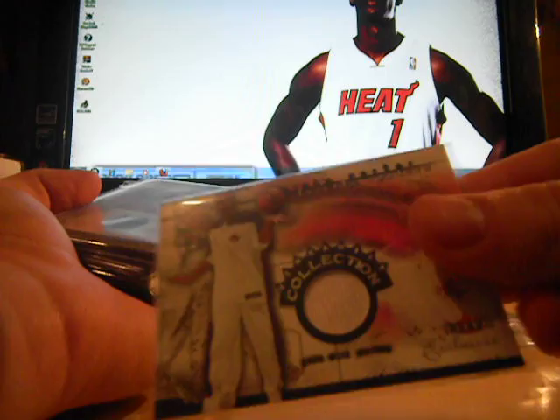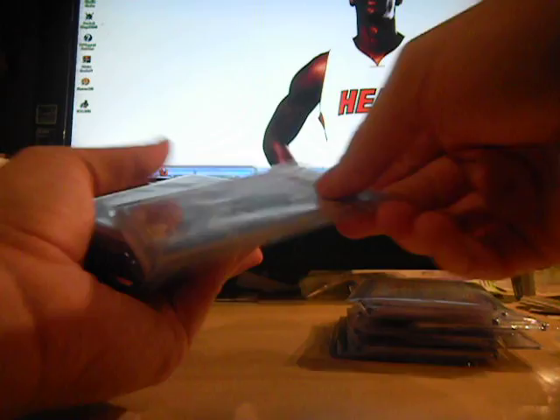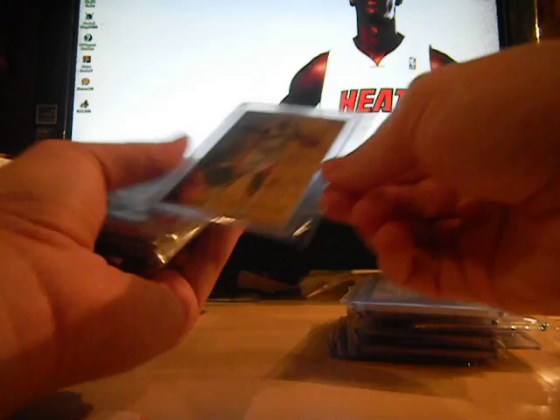Jose Calderon jersey, numbered to 299. Vince Carter jersey from Fleer Exclusives Collection — not numbered, but that is a short print. A floor card of Vince Carter, rookie remnants from Fleer Generation Northern Flights, numbered 1 of 5, used in his rookie year. Vince Carter from his college uniform — North Carolina game-worn jersey. Nice card there.